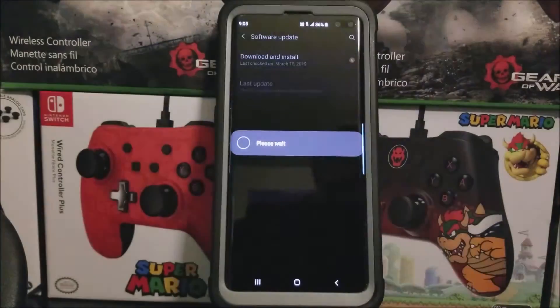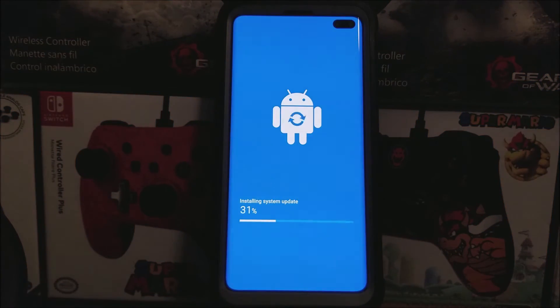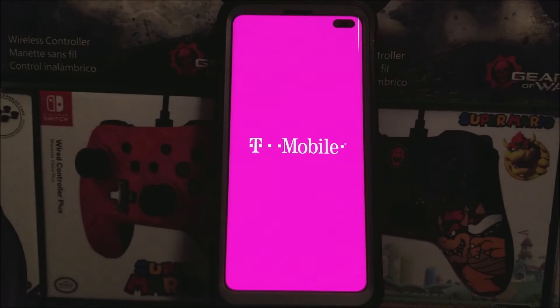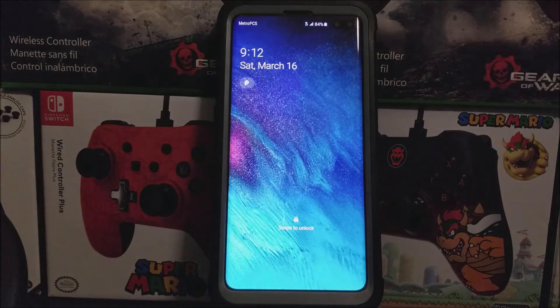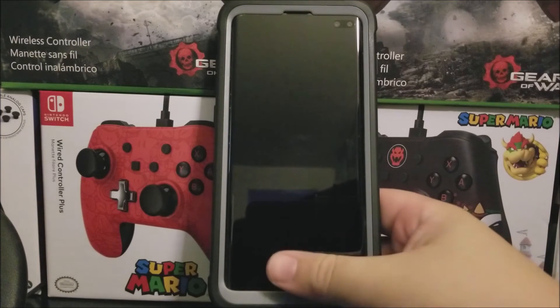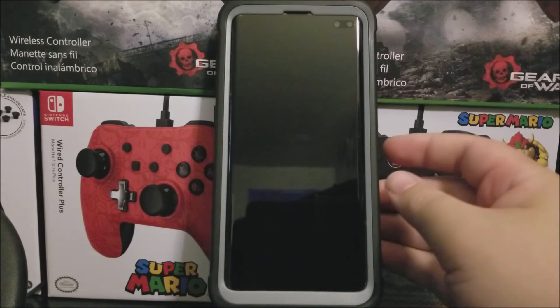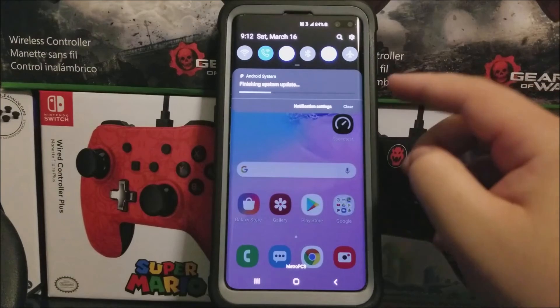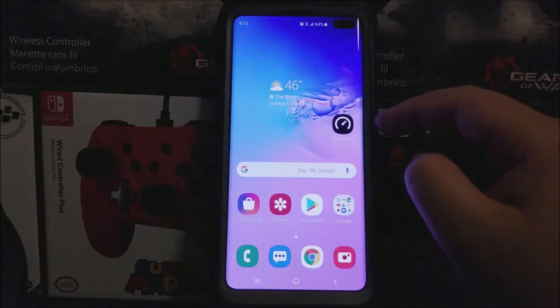So tap where it says Install Now. Okay guys, as you can see here, we are back. We have successfully updated the Samsung Galaxy S10 Plus from Metro by T-Mobile slash T-Mobile. So now let's unlock the device. As you can see here, we have a notification finishing the update — so now it just finished.